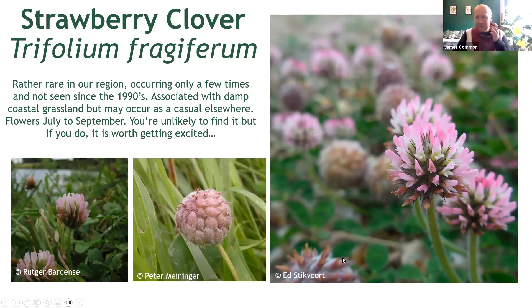What sets this clover apart from the others is actually the seed heads, which you will see — once they swell towards the end of the flowering season — look an awful lot like a strawberry. But if you don't catch it in fruit, you're looking for pink flower heads that are smaller. That, combined with a habit slightly more reminiscent of white clover — pressed to the floor, low growing — should give you a good idea that you've got strawberry clover.